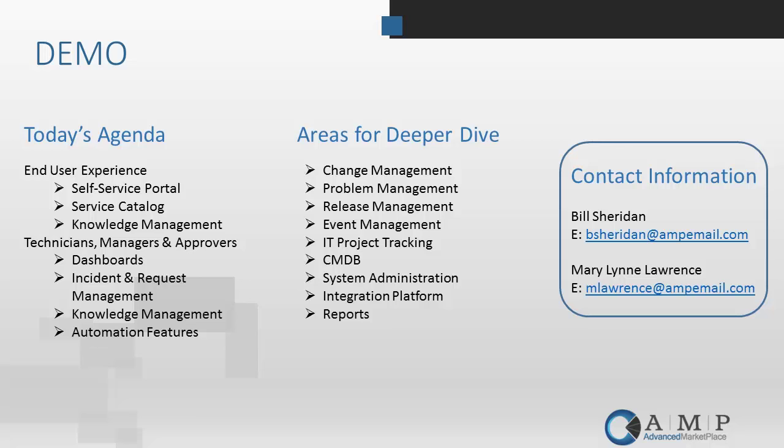We're going to start on the end-user side with the portal, work through entering some tickets, take a look at catalog and knowledge management, then get over to the technician side. We'll spend time with dashboards, incident management, and request management, and Mary Lynn will cover orchestration and new enhancements around automation. Areas we won't have time for today — if you have a specific interest, reach out to our contact information and we can schedule a one-on-one demo.